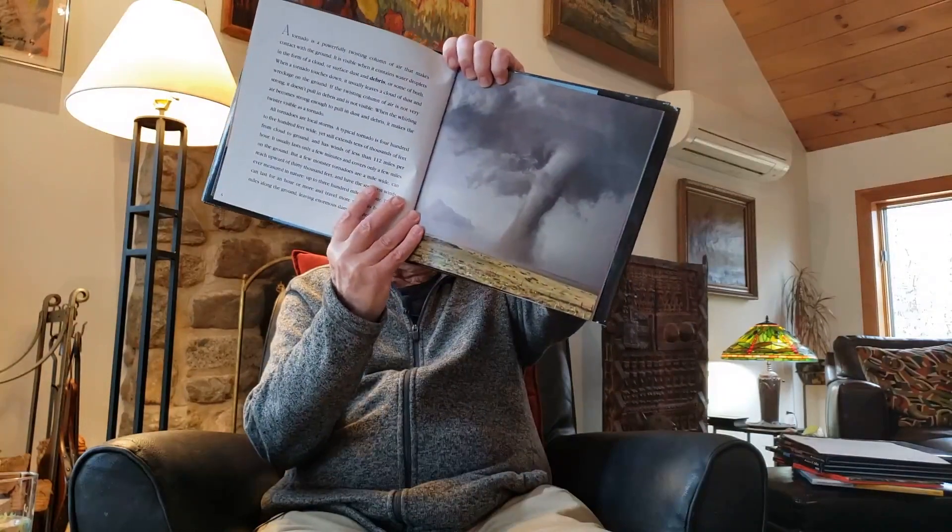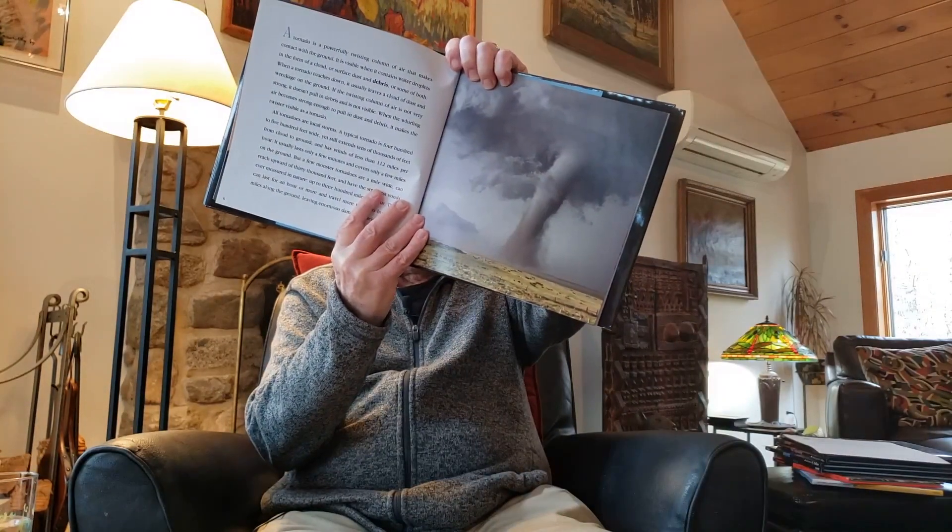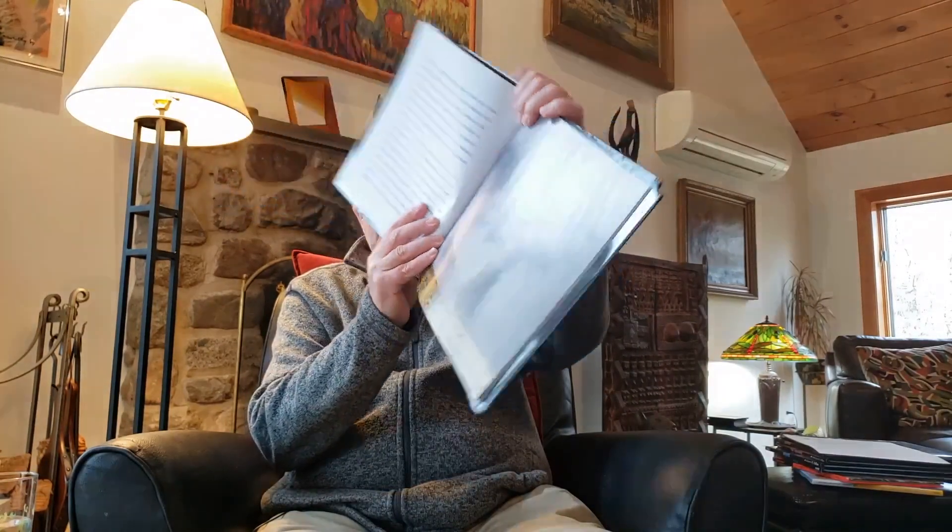Here's a huge tornado pictured from a distance, because if you got very close to it, it would be terribly dangerous. A tornado is a powerfully twisting column of air that makes contact with the ground. It is visible when it contains water droplets in the form of a cloud, or surface dust and debris, or some of both.